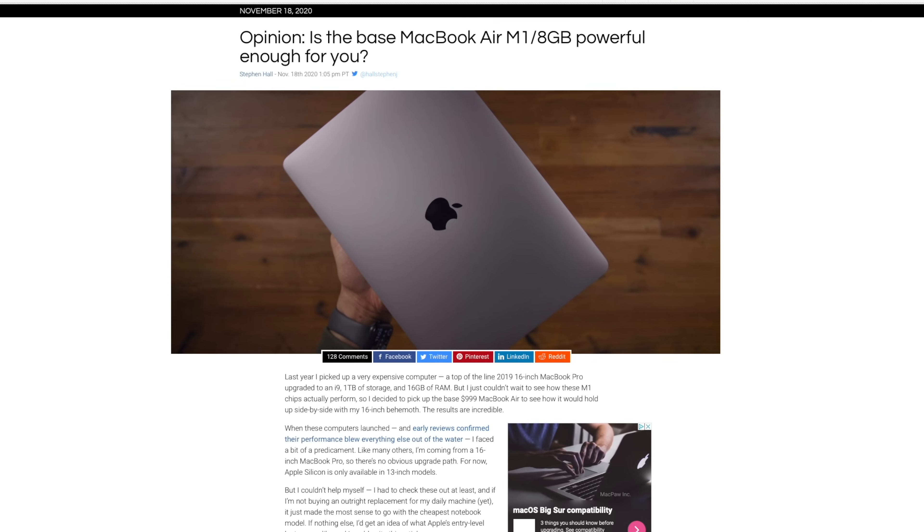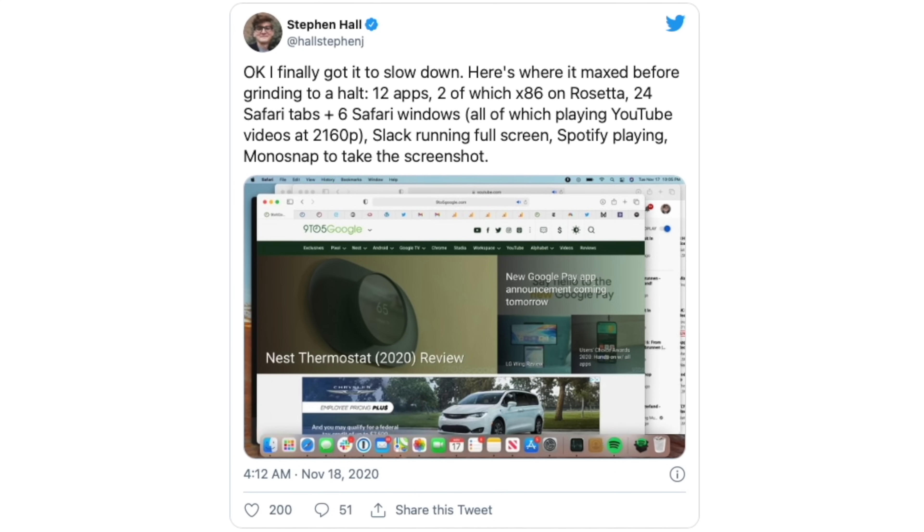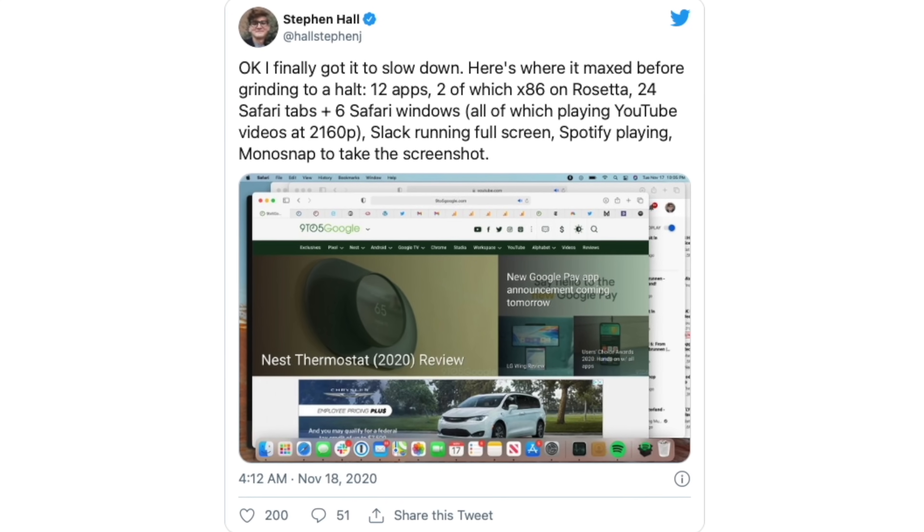How many people are going to be editing 8K video on an M1 Mac? There was another test done on 9to5Mac where Stephen Hall used an 8GB M1 MacBook Air to the absolute limits of his normal workload. He kept opening tabs in Safari, left loads of videos running, and couldn't notice a single sign of sluggishness on that 8GB machine. The only way he could get it to slow down was by having 12 apps open, 24 Safari tabs, and then six Safari windows all playing YouTube videos at 2K resolution. That's not normal everyday usage. His tests reveal that with 8GB you can have lots of tabs open and not worry about it.